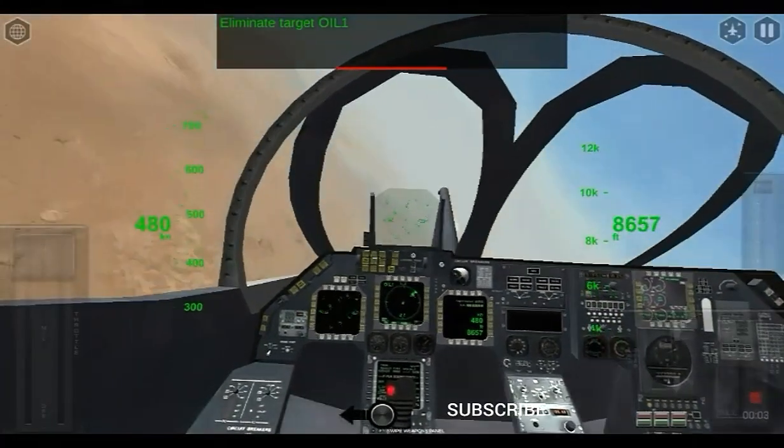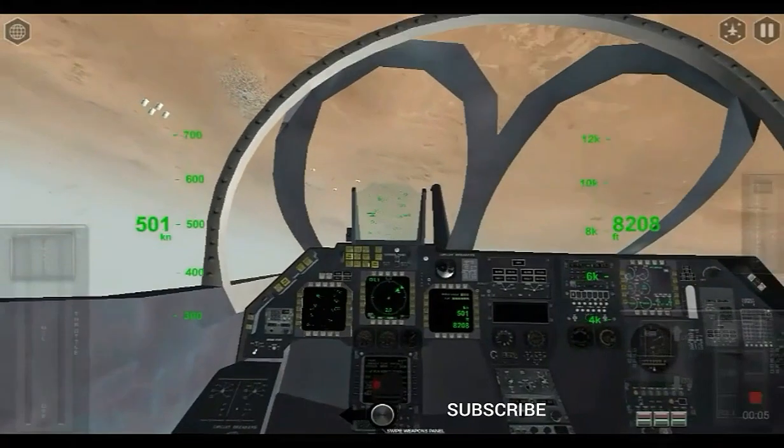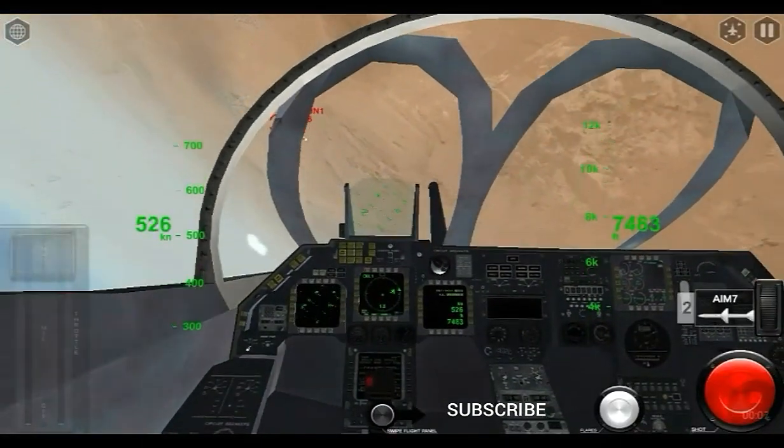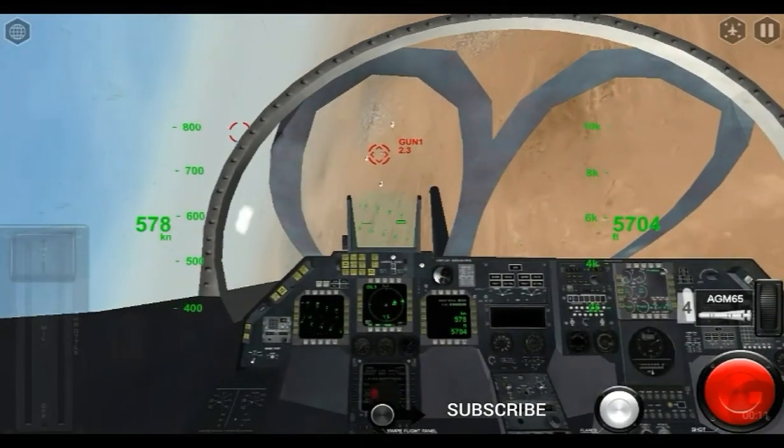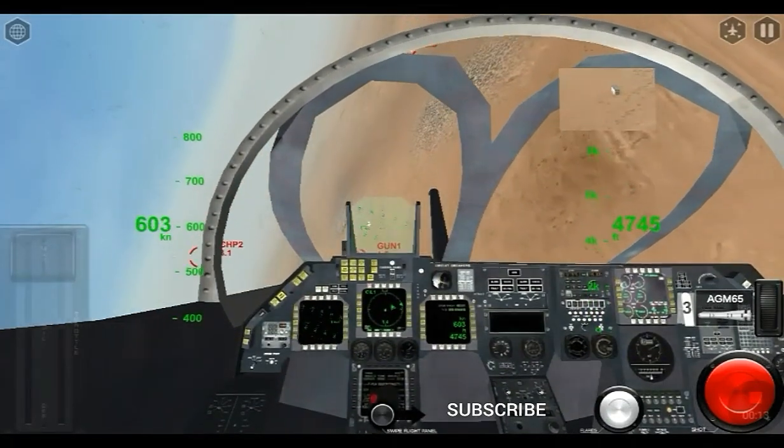Hello friends, in this video I am going to tell you some interesting facts about the Intruder A-6, and meanwhile you can enjoy watching the scenes of this ground attack.